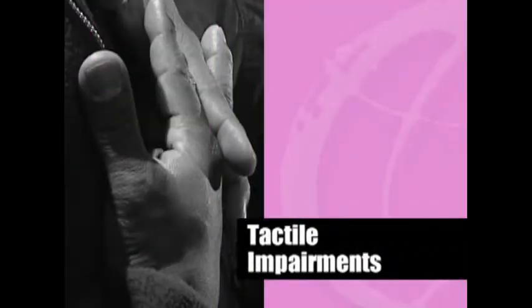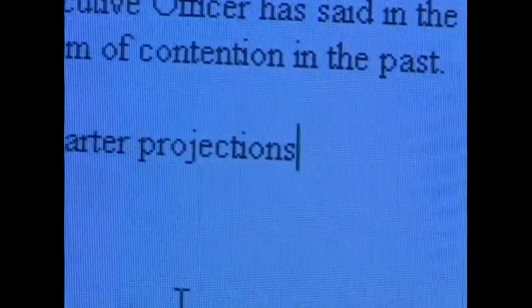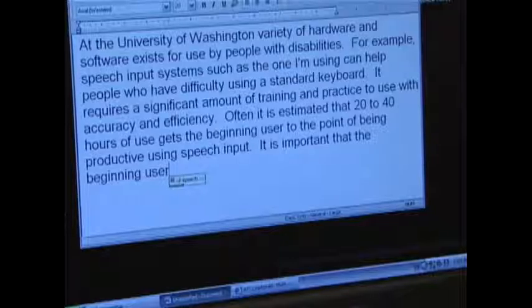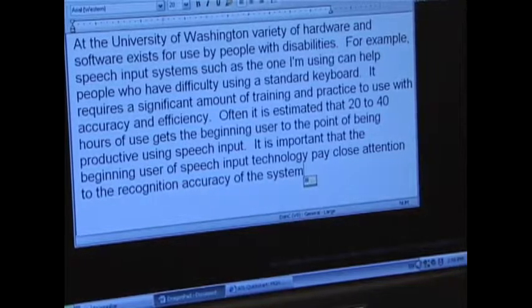Tactile impairments: People with limited sensitivity in their hands or fingers may not be able to use a standard keyboard and mouse. Speech input software allows them to control a computer and enter text. If the loss of sensitivity is peripheral neuropathy due to diabetes, there may be vision loss as well. In that case, speech output can be combined with speech input using middleware to connect the two programs. Pay close attention to the recognition accuracy of the system. Middleware allows the speech output software to work with the speech input software, bringing the two together so that the person who is speaking and listening to the computer can have a successful experience.